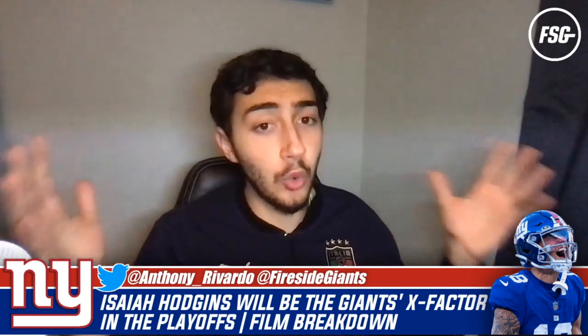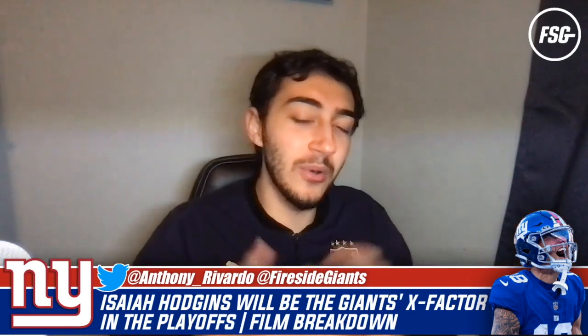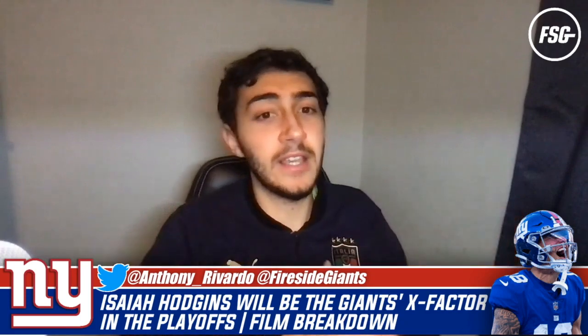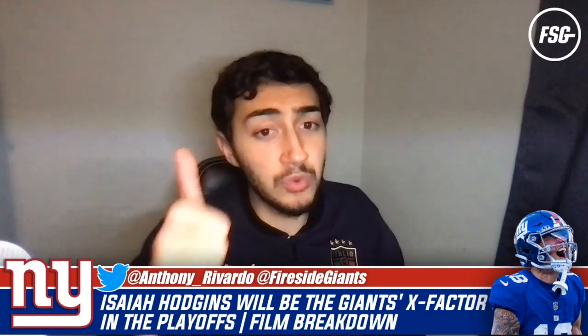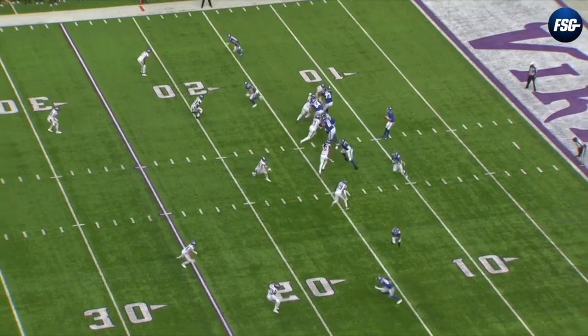If you enjoyed this episode please make sure to leave a like and comment down below what you think. This is a new format and many of you seem to really like the film breakdowns, so I'm going to keep rolling them out. Leave me some feedback in the comments, leave a like if you enjoy, and subscribe if you're new. Without further ado, let's get into the film.